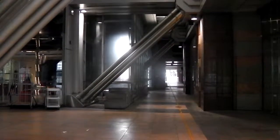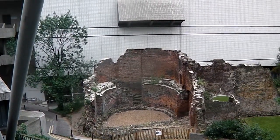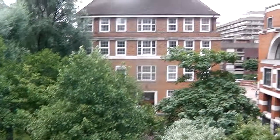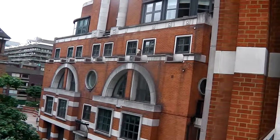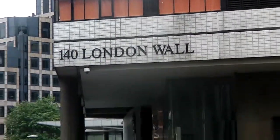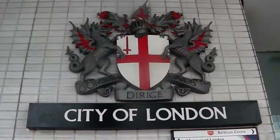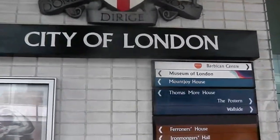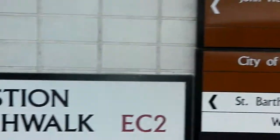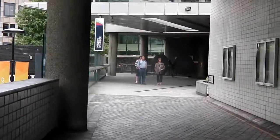Passing the ancient city walls of London, going back to Roman times. The wall in front is the remains of the old city walls of London. We're not far from the Museum of London now, so continue on until we get there.